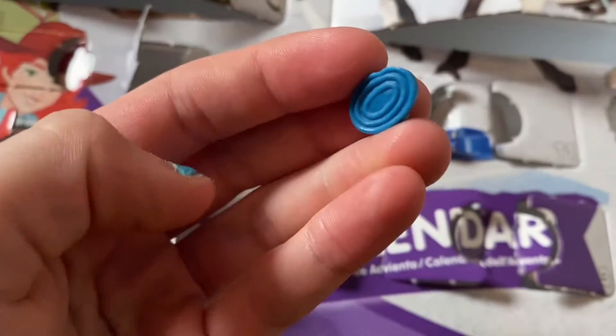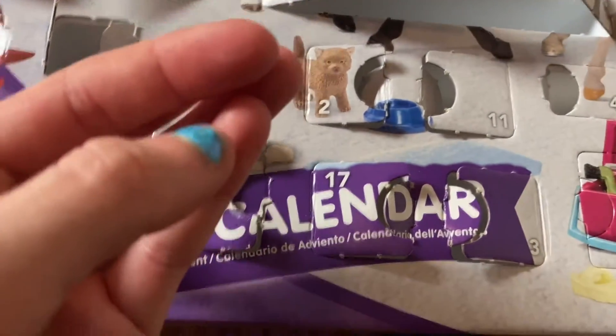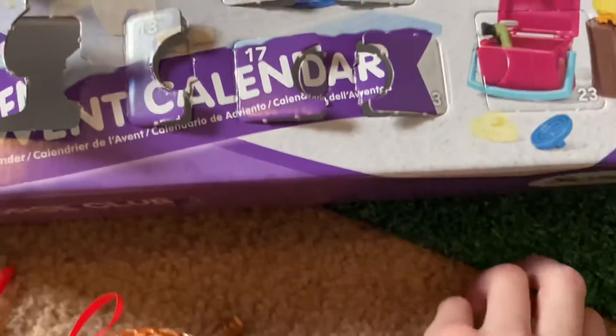I'm going to probably put it in someone's tack bin. So yeah, it's a curry comb, and I think it's really cute. I already have a lot of them, though. And I keep dropping it, because it's so tiny.